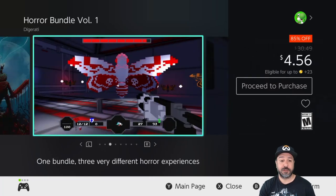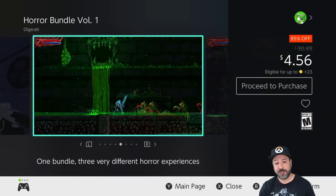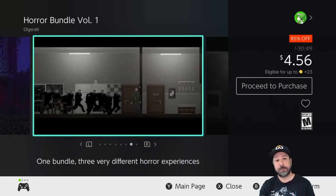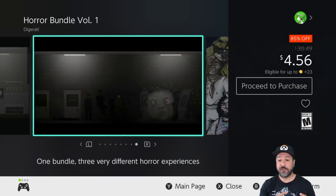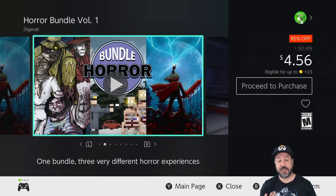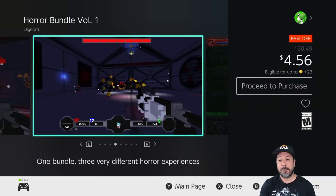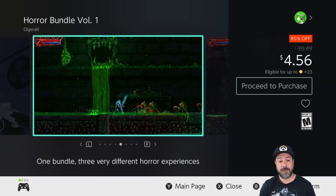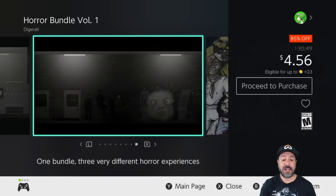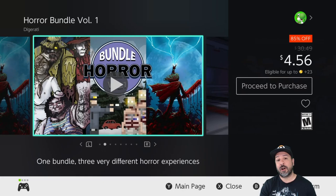Next is the Horror Bundle Volume 1, but the key draw here is Slain. Slain is included in the bundle and it's actually cheaper to pick up the bundle than Slain on its own, which is also on sale. Basically Slain is on sale for $4.99, the bundle is $4.56, and you get two other games thrown in. At 85% off this is a great bundle to pick up just for Slain — it's a challenging 2D action platformer with amazing visuals and one of my top picks for this week.